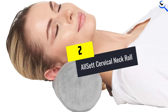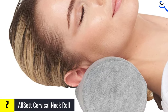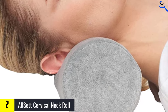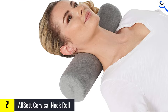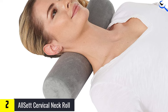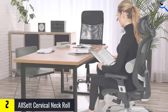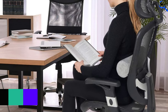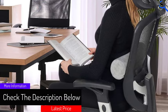At number 2, we have the All Set Cervical Neck Roll. Similar to the Core Products and Tempur-Pedic pillows that feature built-in bolsters for neck support, this cylindrical bolster pillow by All Set can be used as a companion to a standard bed pillow to relieve stress on your neck. The machine-washable plush cover is soft and cozy, while the sturdy memory foam interior is firm and responsive. You can slide the bolster into the space between the base of your head and your shoulders while placing an adjustable loft pillow underneath your head, or use it between your knees for extra spine support.